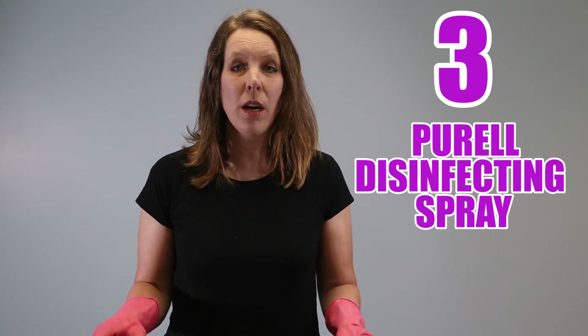Number three: the new Purell disinfectant spray. This goes by different names — they'll call it healthcare, professional, multi-surface, or food surface — but it's all the same thing and it's all an alcohol-based disinfectant. Kill times are around one minute and it does not leave any harmful residue, which is why I like it. Warning: don't use this Purell spray cleaner on wood surfaces because it can remove the finish. It's hard to find right now, so check our link in the video description to see if it's back in stock.